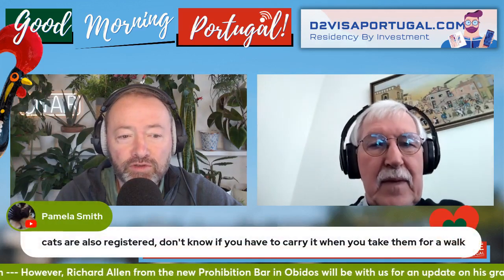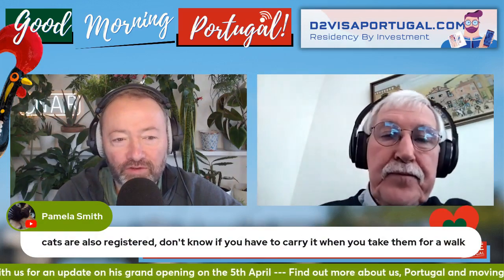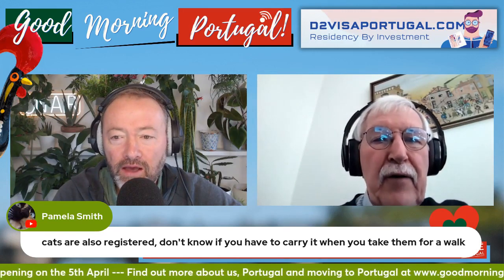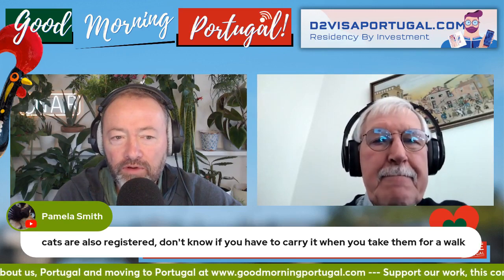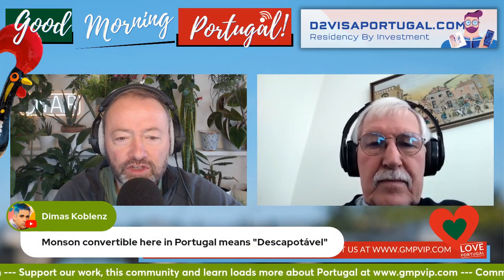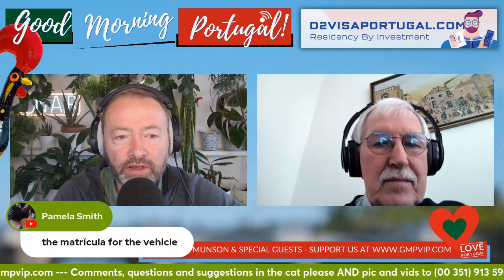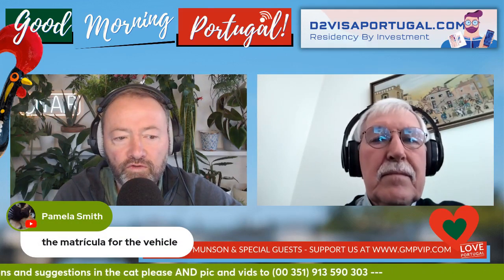Cats are also registered - not sure if you have to carry their ID when taking them for a walk, though people do take cats, parrots and rabbits for walks in Portugal. Our cat Dino regularly comes walking with the two dogs. Also, Pam mentions the matricula - there is a card showing vehicle registration that you should carry. The registration document is required.